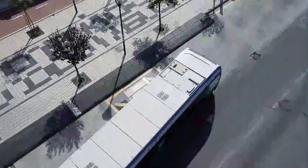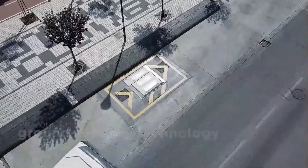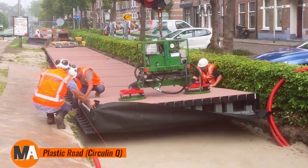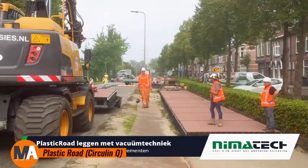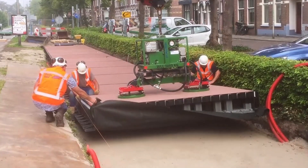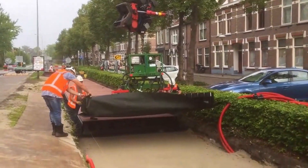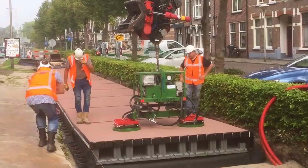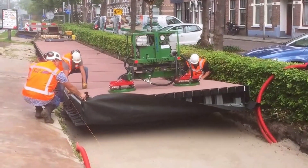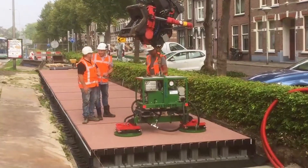Circuline Q, previously referred to as Plastic Road, is a revolutionary modular road system crafted from recycled plastic materials. This innovative, eco-friendly solution significantly promotes sustainability by reducing dependence on traditional construction materials, such as asphalt.